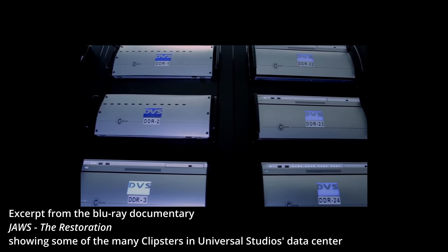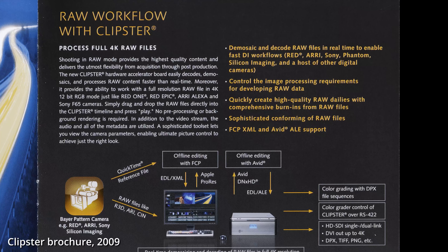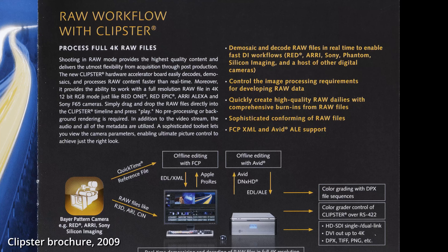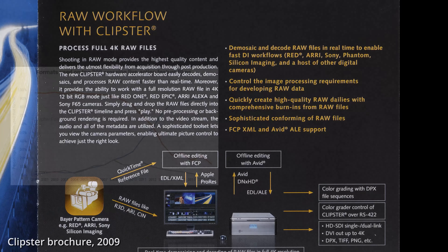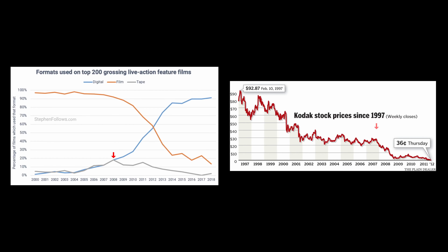That was the finishing blow for film in the camera. Clipster's support for the Arri Alexa, among many other cameras, only accelerated it. Digital was now able to save time and money, even while not yet matching film quality at the time. This point is clearly marked in the diagram where tape and digital split up. It also marked the end for Kodak — committed to physical film, the former giant went down along with it.